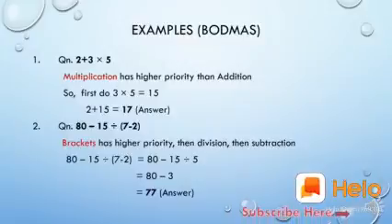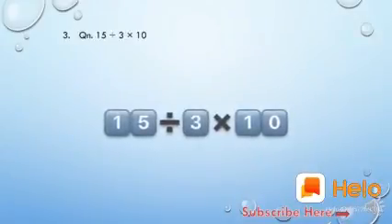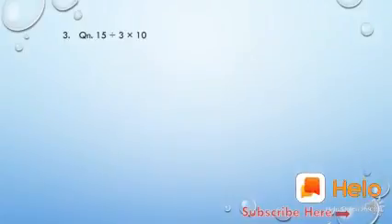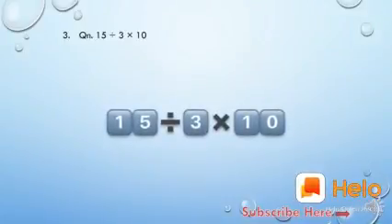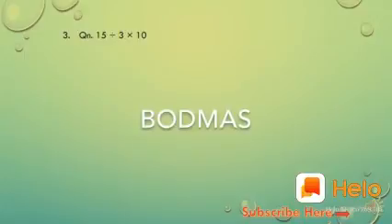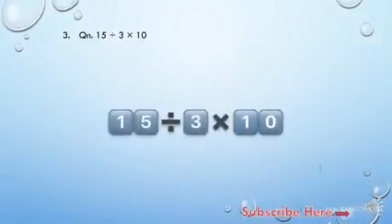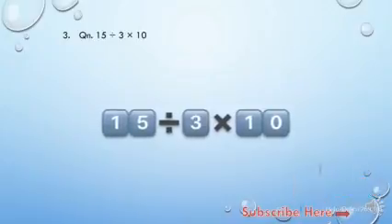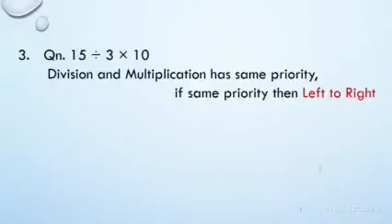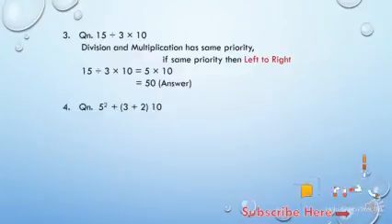The answer is 77. Now we will see another example: 15 divided by 3 into 10. How do we solve this? Here we have two operators, division and multiplication. According to BODMAS rule, division and multiplication have the same priority, so we apply the left-to-right rule — division comes first, so we do division first: 15 divided by 3 is 5. Then multiply: 5 into 10.